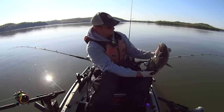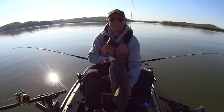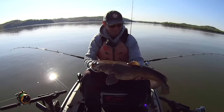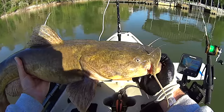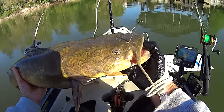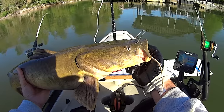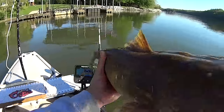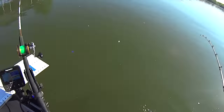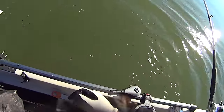There he is though, not a bad flathead man. He ate the gizzard shad head. I'm about to put another one right down there to see if another one can be enticed. Man, that's a cool looking fish. Let's send him home - see ya buddy. A little tail splash on the way out.